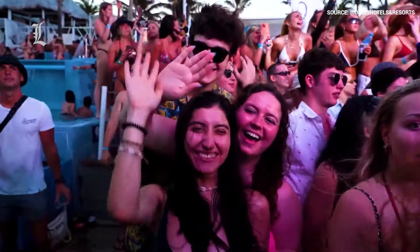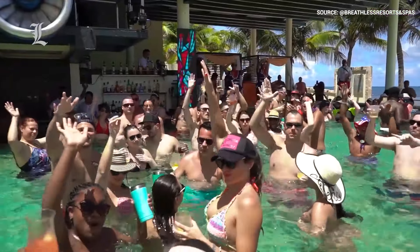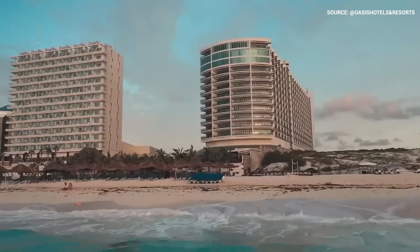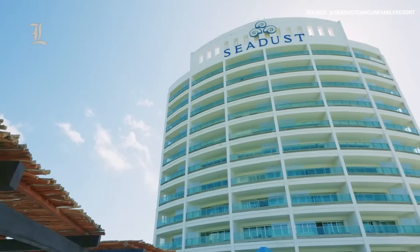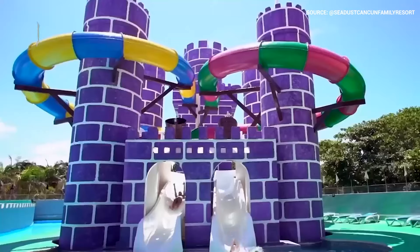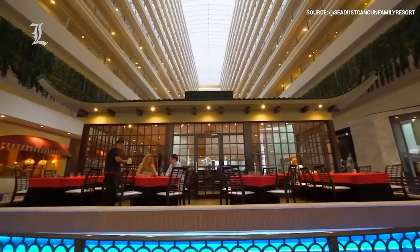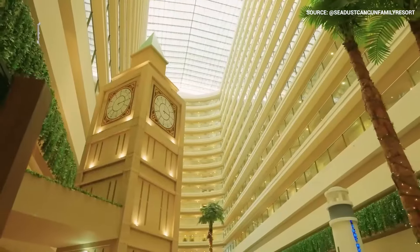Cancun has a reputation for being the epicenter of spring break, which means it's no stranger to raging nightlife, open bars, and non-stop music. As a result, in the sea of all-inclusive resorts that make up Cancun's hotel zone, not many cater to families. But today we're going to talk about one of the exceptions — at the Seadust Cancun Family Resort, families are not just tolerated, they are the guests of honor. The sole mission of this all-inclusive resort is to ensure that children have ample space to play and that adults can enjoy some me time without leaving their kids far behind. So is spending a few nights at the Seadust resort worth hauling the whole family to Cancun? Let's take a tour and find out.